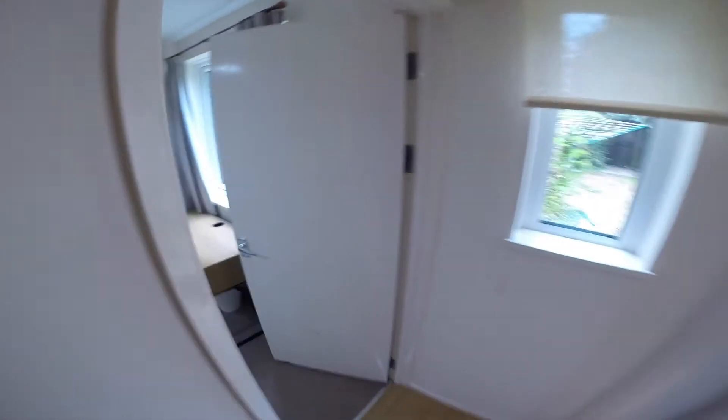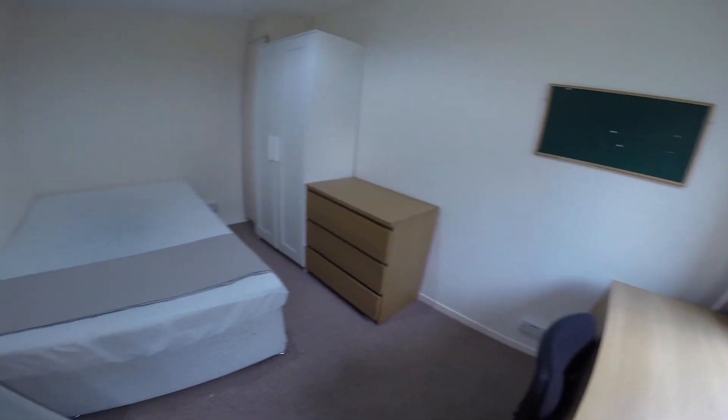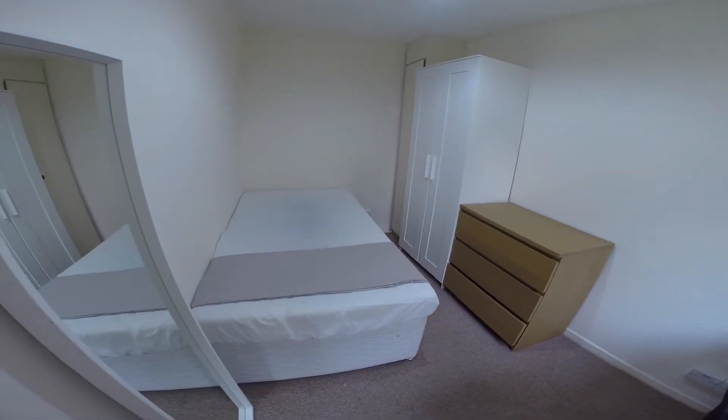Head back downstairs. To the left we have the downstairs bedroom, a cosy room with a study area, plenty of storage space and a bed.